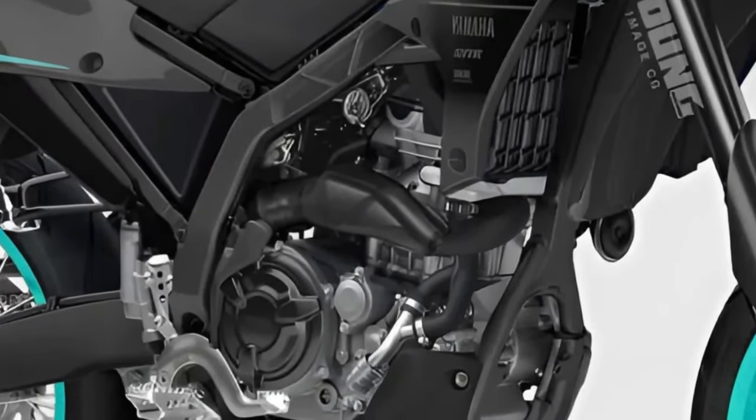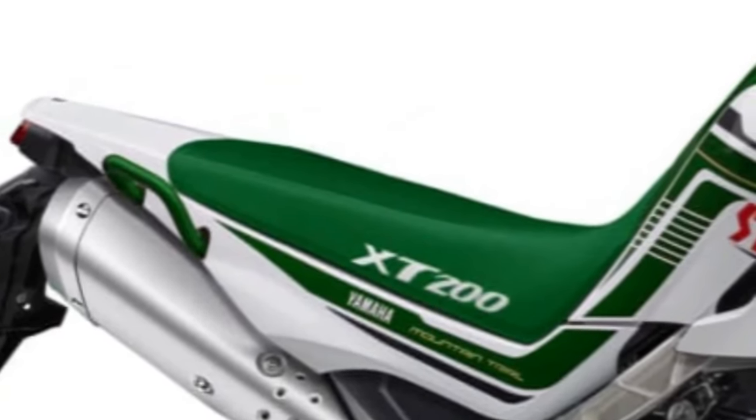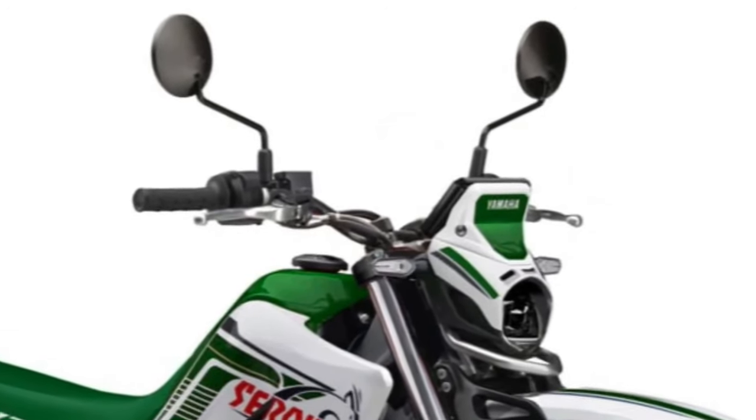Yamaha has equipped the Cero 200 with advanced suspension components, including adjustable front forks and rear shock absorbers, providing a smooth and controlled ride over rough terrain.